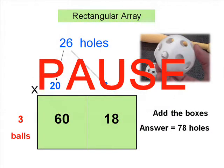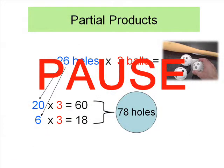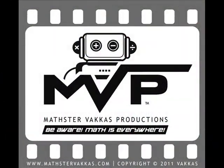Click pause to look at the answer. Be aware — math is everywhere. Thank you.